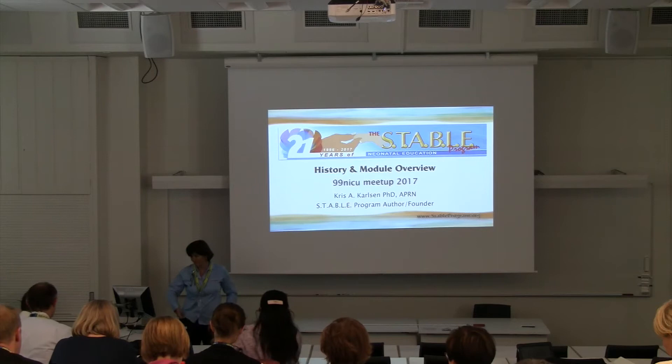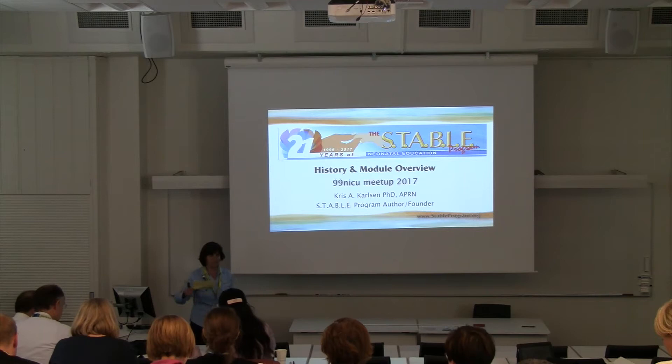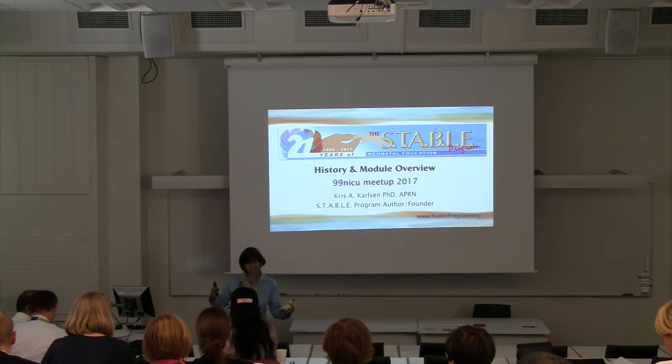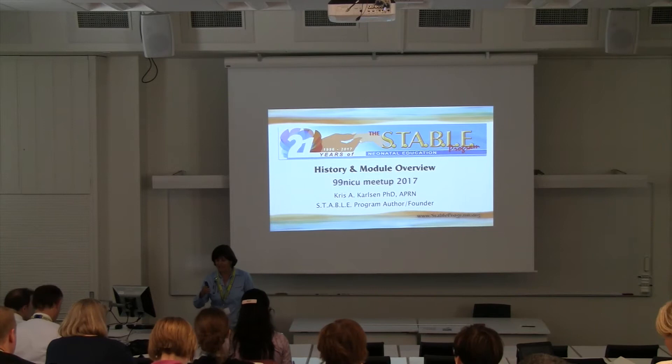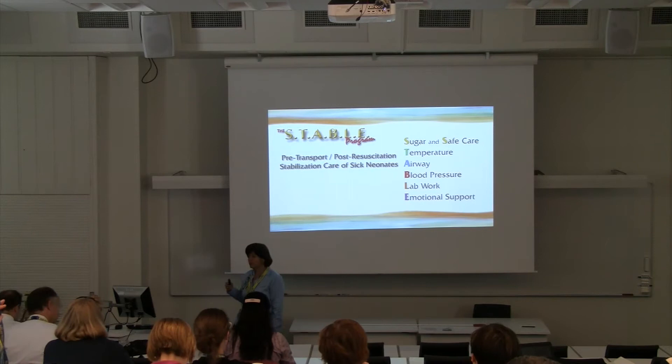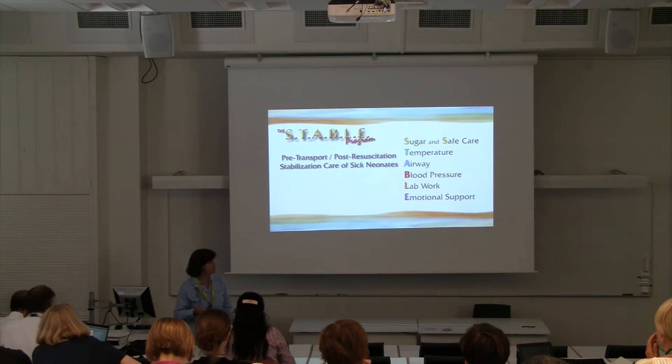Thank you so much for inviting me to Sweden. I was really happy to get the invitation and to be able to share a little bit about the STABLE program. I'm going to introduce what it is for those of you who don't know, a little bit about the program history, and then jump into what each of the modules contain. I want to start with what STABLE stands for — that's a logical place to start.